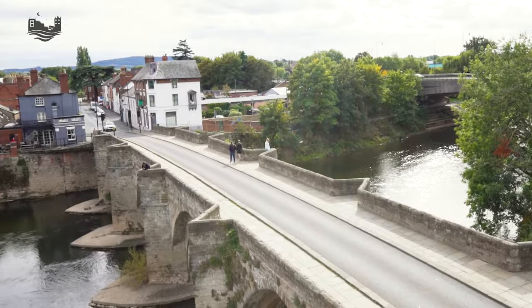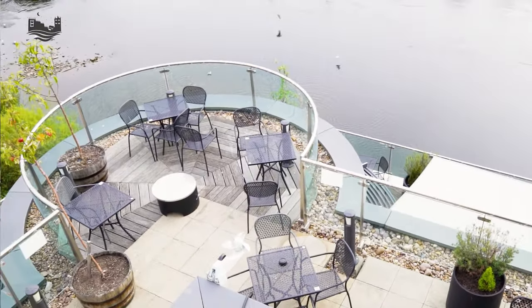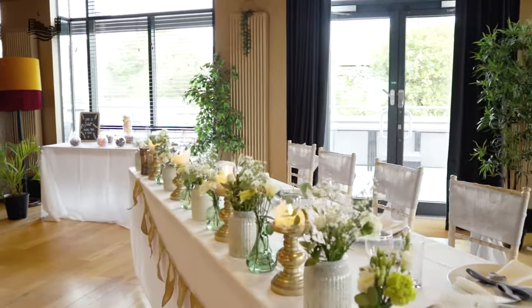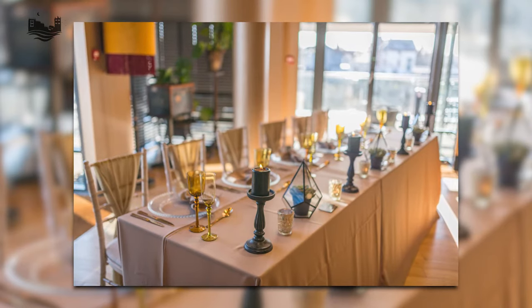We're now on the River Terrace of the Left Bank. This is probably our premier space for weddings and parties. If you're doing a wedding here you can hold your ceremony outside, or if the weather's not too good you can hold your ceremony inside. Inside is called the Gold Room and it's decorated in gold paints, with artwork around the building by a local artist called Roger Fuller.